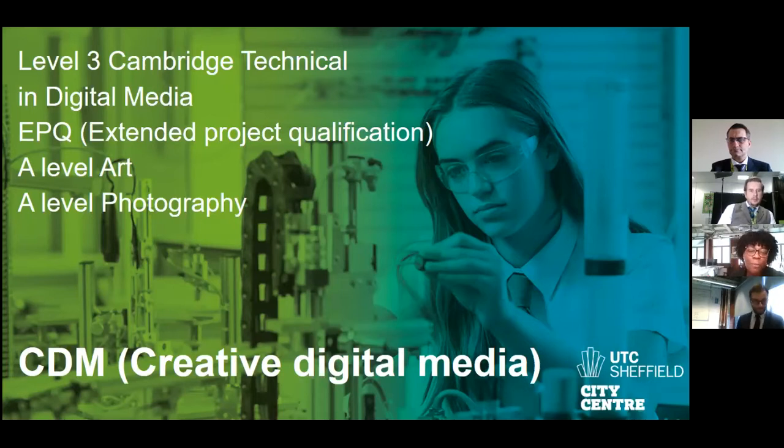Thank you, hi everybody, good evening. My name is Mrs Payne, I'm the head of CDM. I'm Mr Heliwell, I teach the Level 3 Cambridge Technical Media — I teach the Unit 1 exam, the Unit 20 advertising unit, and I also teach a little photography.